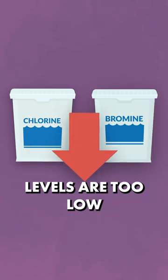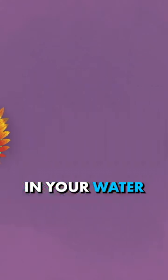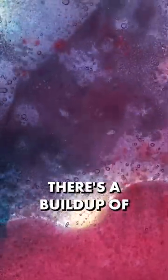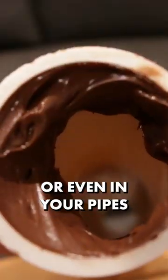Number one, your chlorine or bromine levels are too low. Number two, there's dead algae or debris in your water. Number three, your pH, alkalinity, or calcium hardness are too high. Number four, there's a buildup of body oils, lotion, or dead skin cells in the water or even in your pipes.